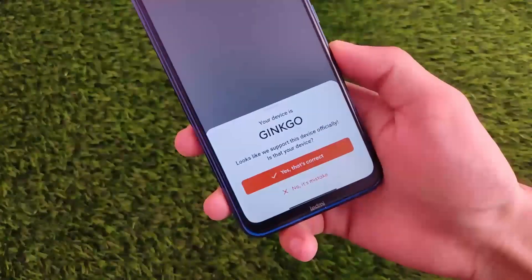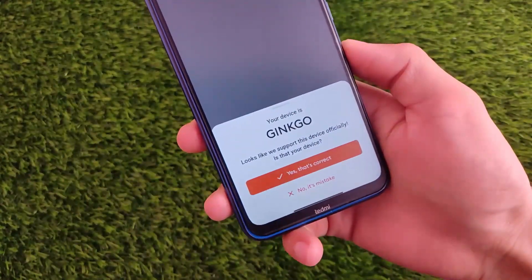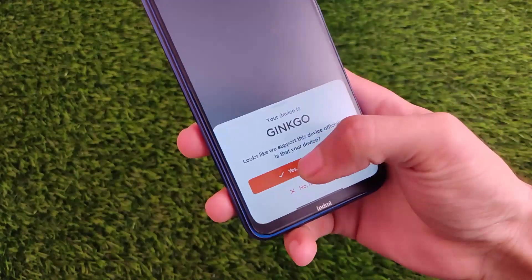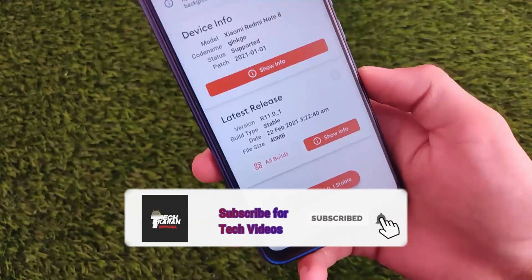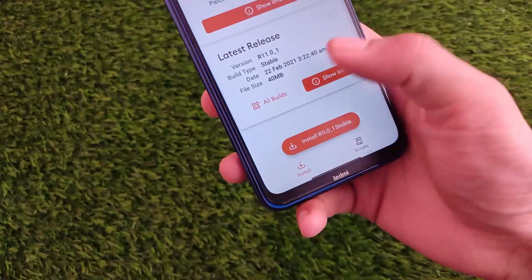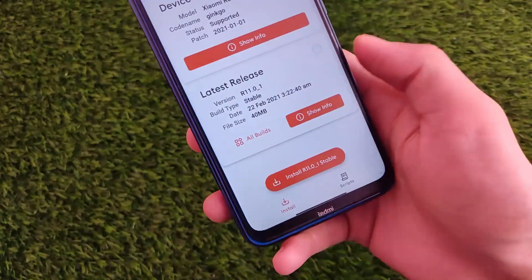What is up everyone, this is Keren here. Welcome back to TechKeren YouTube channel. You have already heard about Redmi Note 8's Orange Fox custom recovery — it is now updated, and one of the main issues, which was an encryption issue in Android version 11, is now fixed.